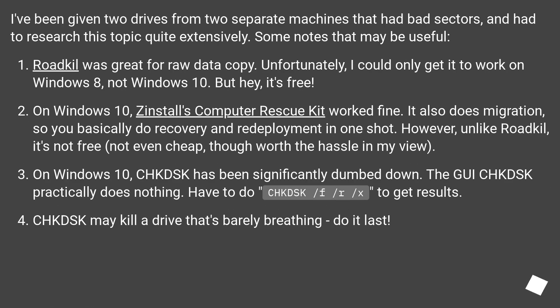I've been given two drives from two separate machines that had bad sectors, and had to research this topic quite extensively. Some notes that may be useful: Roadkill was great for raw data copy. Unfortunately, I could only get it to work on Windows 8, not Windows 10.